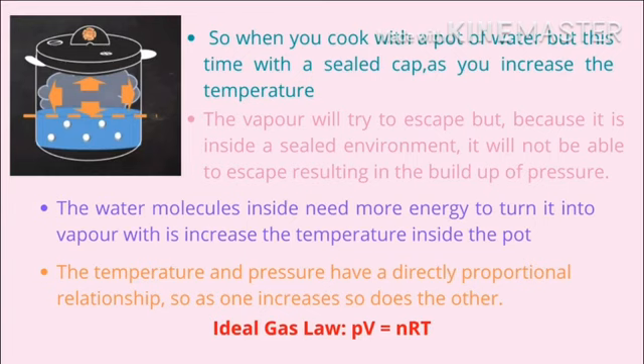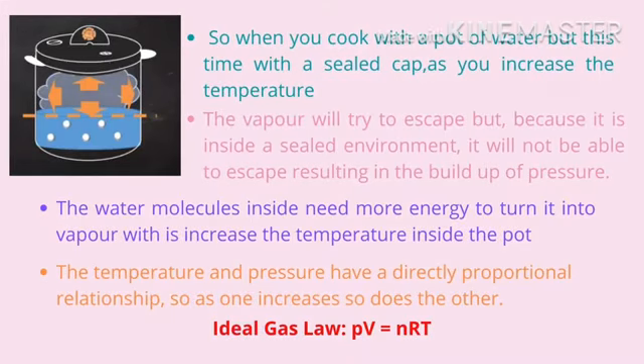but because it is inside a sealed environment, it will not be able to escape, resulting in a buildup of pressure. The water molecules inside need more energy to turn into vapor, which increases the temperature inside the pot. Due to the ideal gas law, temperature and pressure have a directly proportional relationship, so as one increases, so does the other.